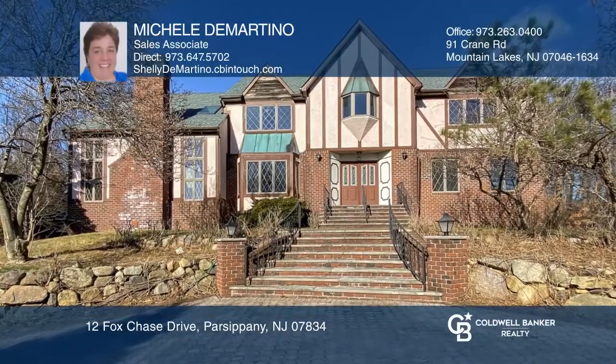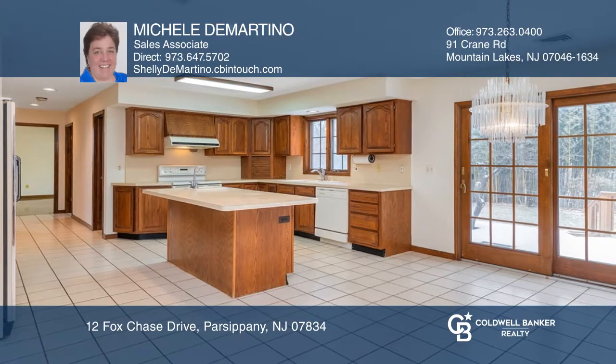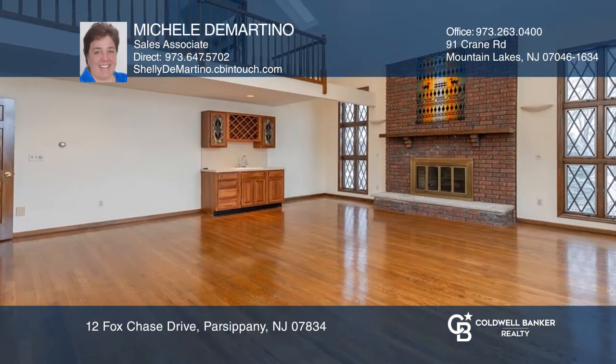This custom colonial sits on a cul-de-sac and boasts hardwood floors throughout. The spacious kitchen with an island is great for entertaining. The master bedroom features a walk-in closet, while a sitting room overlooks an amazing great room with a wet bar and fireplace. The first-floor bedroom has great office potential.